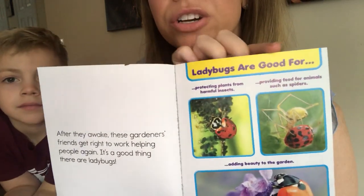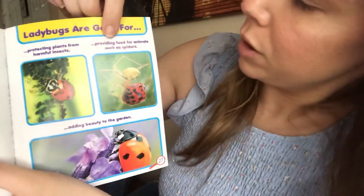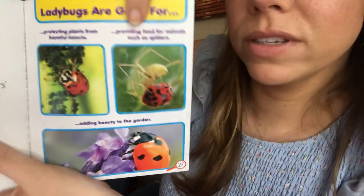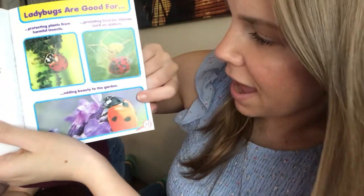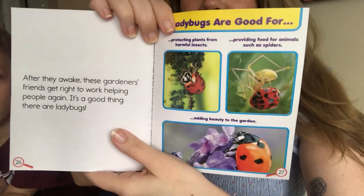Over here it says ladybugs are good for: protecting plants from harmful insects, providing food for animals such as spiders, and adding beauty to the garden — because they're so beautiful to see and look at.